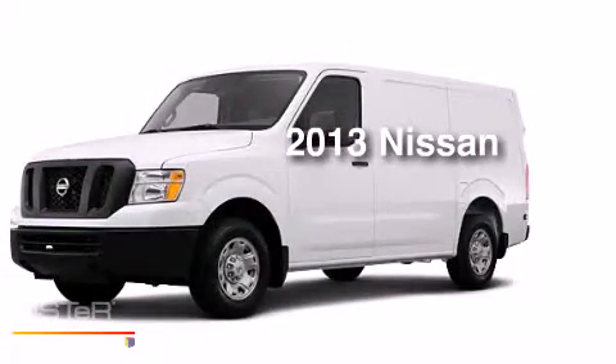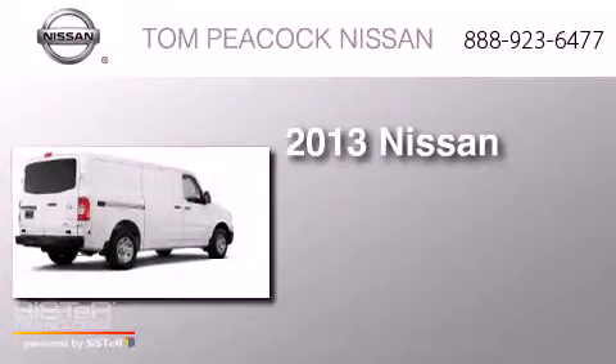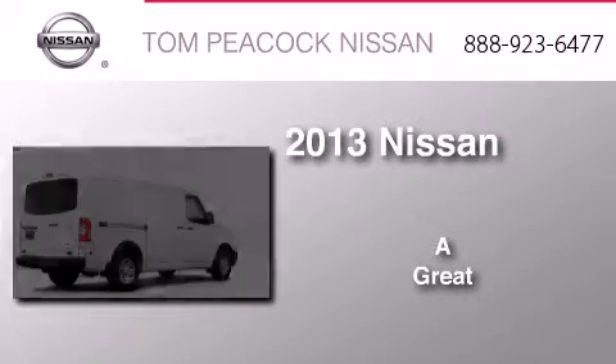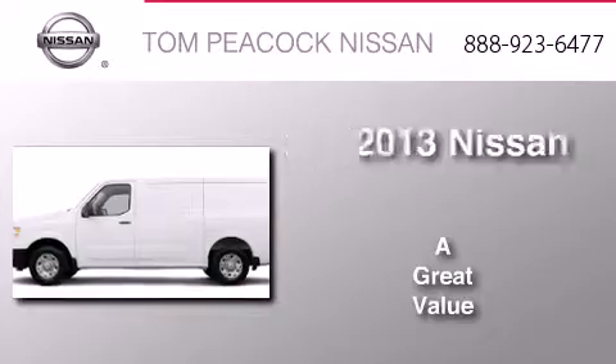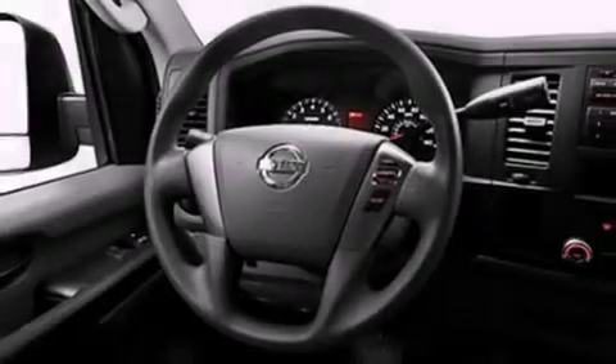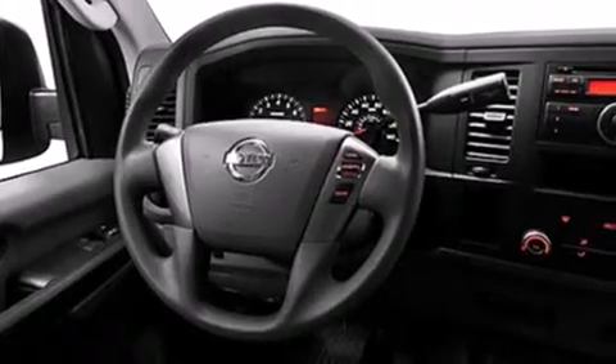This is a brand new 2013 Nissan NV. Features include a low tire pressure indicator, traction control and stability control systems, and cruise control.